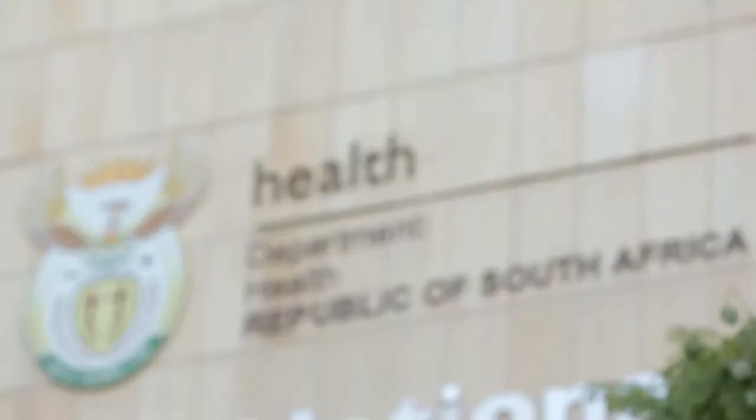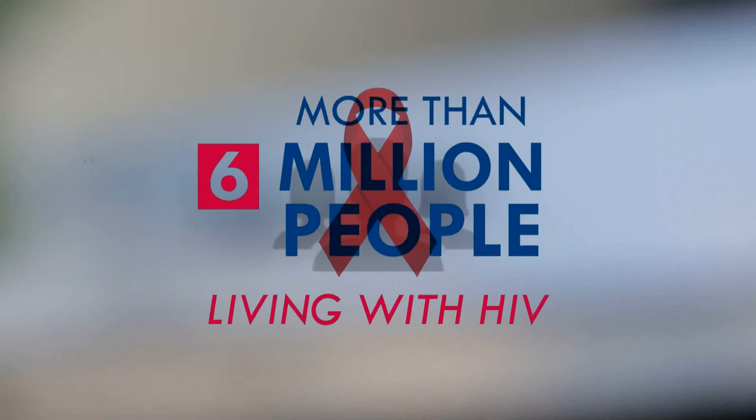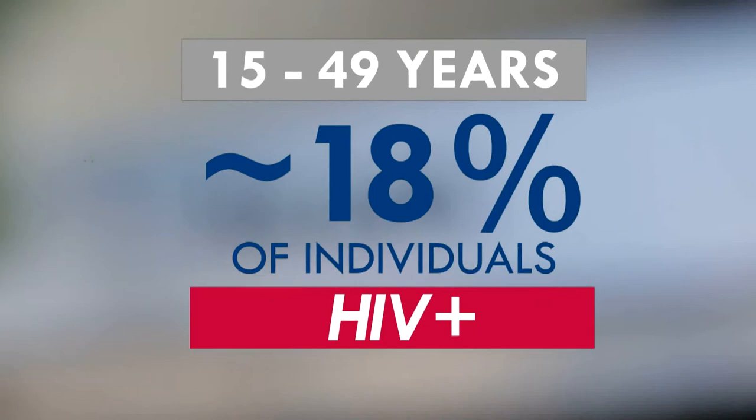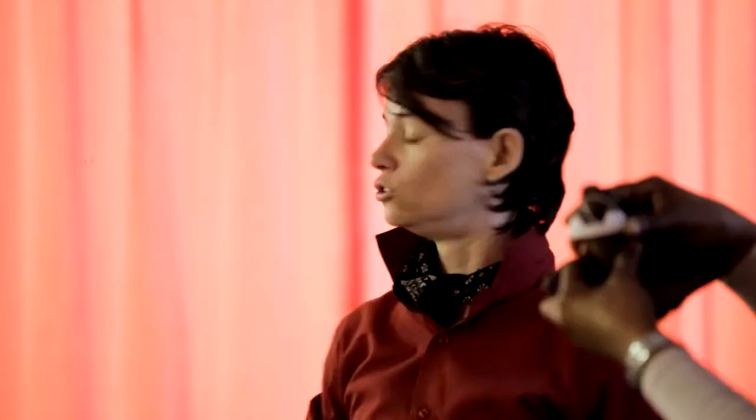South Africa faces a high burden of disease, with more than six million people living with HIV. Among the age group 15 to 49 years, approximately 18 percent of individuals are HIV positive, and new infections occur daily. The South Africa National Strategic Plan for HIV, STIs, and tuberculosis calls for the implementation of medical male circumcision as part of a comprehensive package of sexual and reproductive health services.